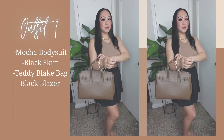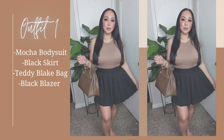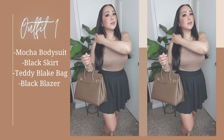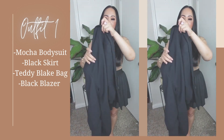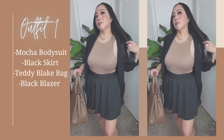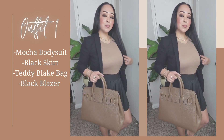First outfit is this bodysuit and a skirt — a halter neck bodysuit with a black skirt and black blazer. This halter neck bodysuit is very versatile, one of my favorites. You can wear it with pants, jeans, shorts, or a skirt. As you can see in this outfit, you can wear it casual or dressy for a dinner date or a night out with the girls. It's also perfect to layer.